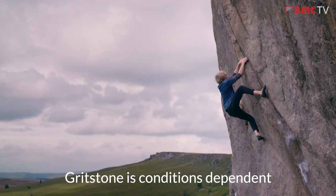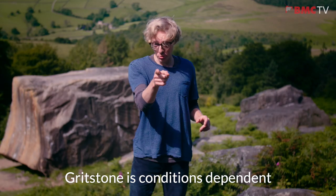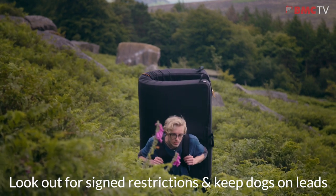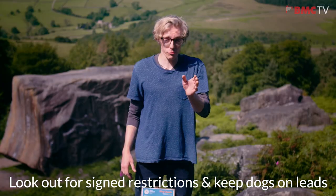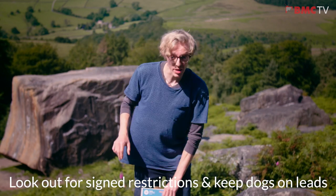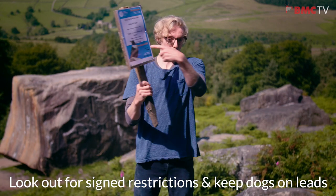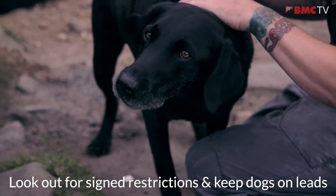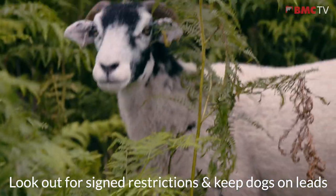This rock type is very conditions dependent so make the most out of those cool days to maximize friction. Ring ouzel restrictions are in place during the spring and early summer. These conditions change frequently as the birds have multiple broods and any climbing restrictions will be signed on site like this. Also if you're bringing along any furry companions, keep them on lead just to avoid disturbing the natural wildlife.